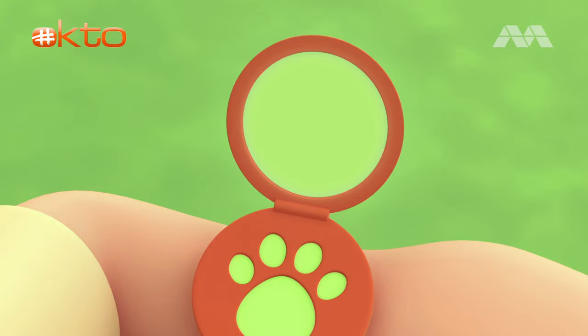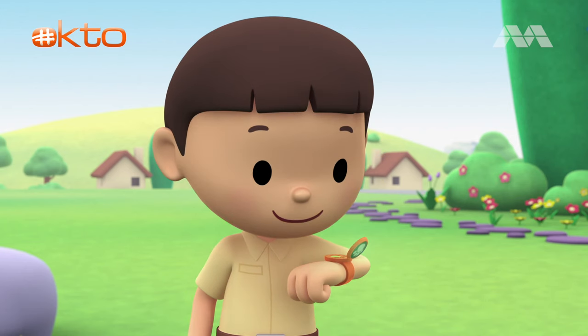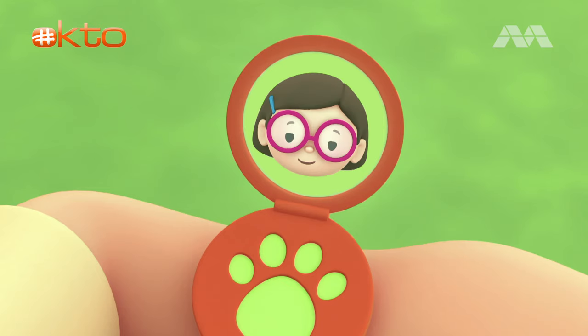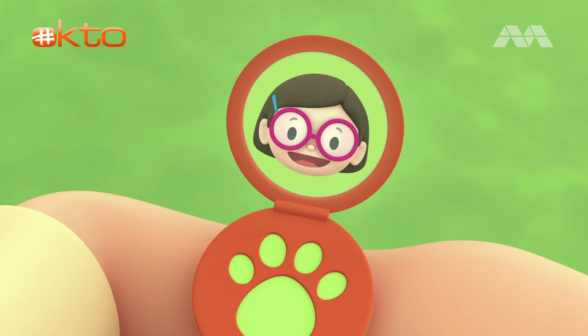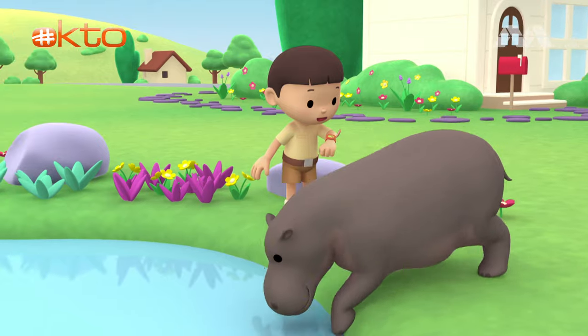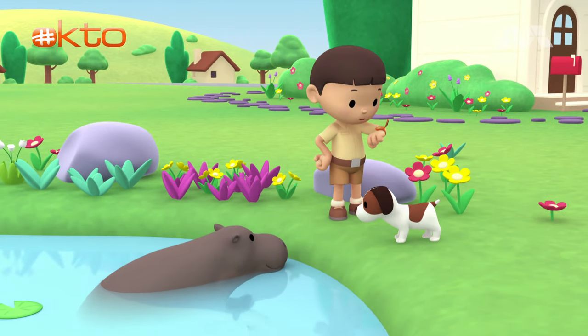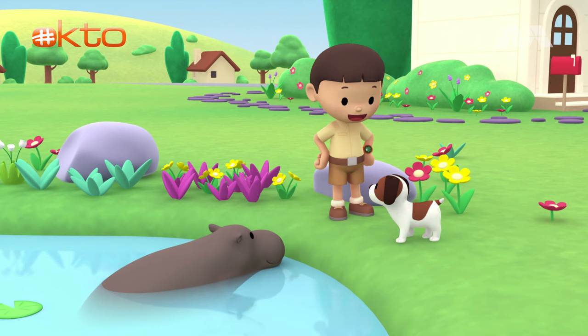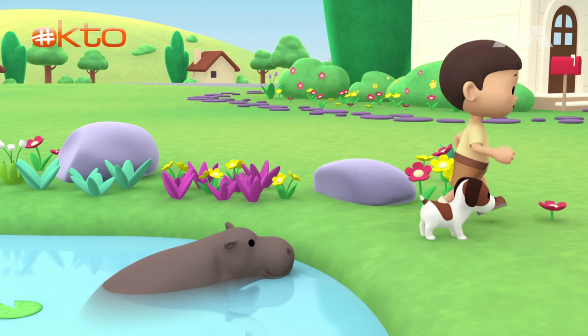Katie, are you there? I just sent you a photo of an animal that was swimming in the pond. I think it's a hippo. Hi, Leo. I've received the photo. It sure does look like a hippo. Can you find more information about it? Of course I can. Great! I'm coming up. Hero, you stay right here and watch our new friend. I'll be right back. Come on, everybody. Let's go into the treehouse.